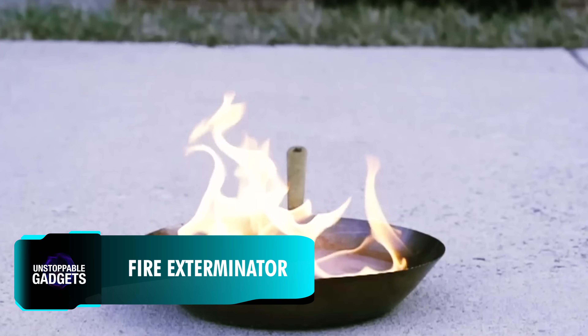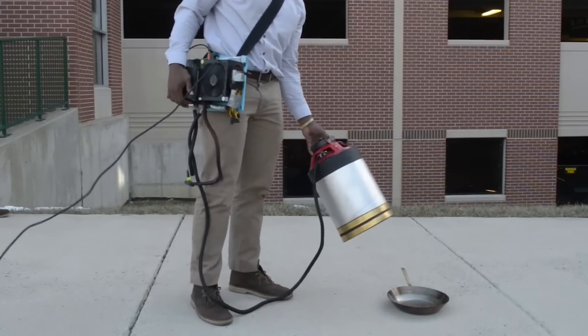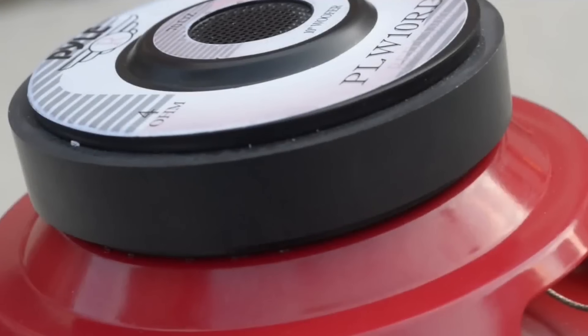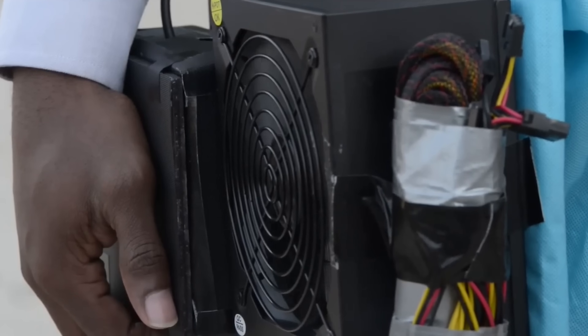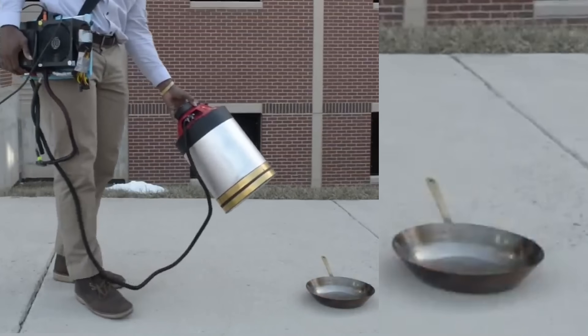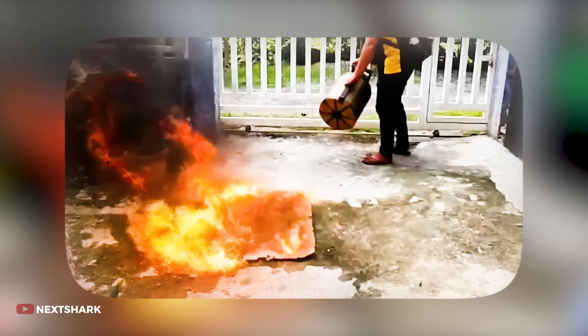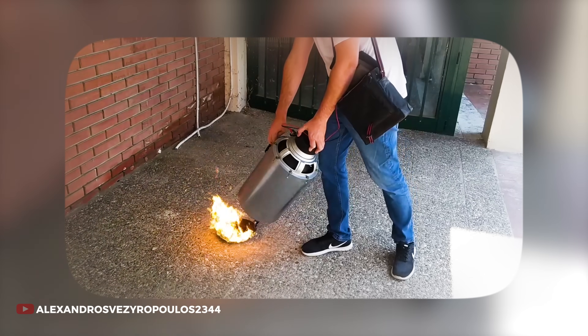In 2015, researchers from George Mason University presented a device that kills fires with low-frequency sound waves. But why is it that universities keep coming up with new forms of fire extinguishers? Well, maybe because one home fire-related death occurs every three hours in the US, according to the National Fire Protection Association.